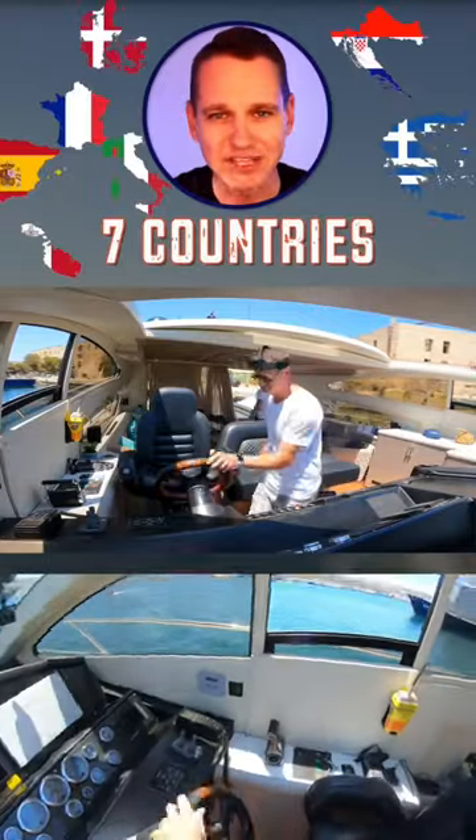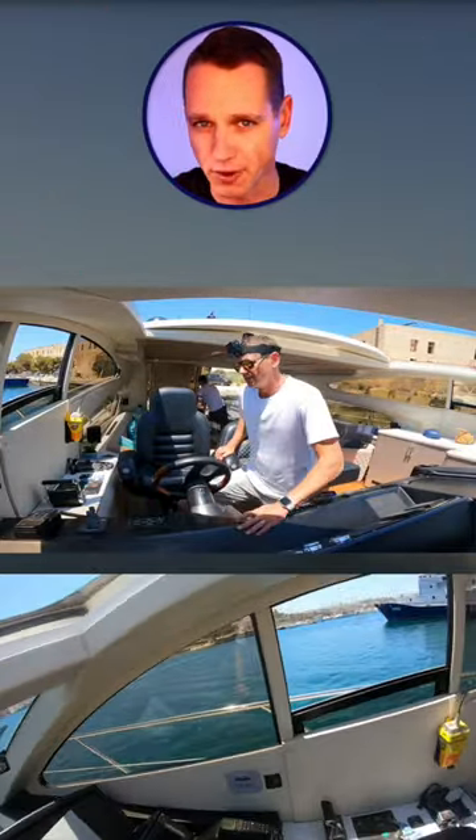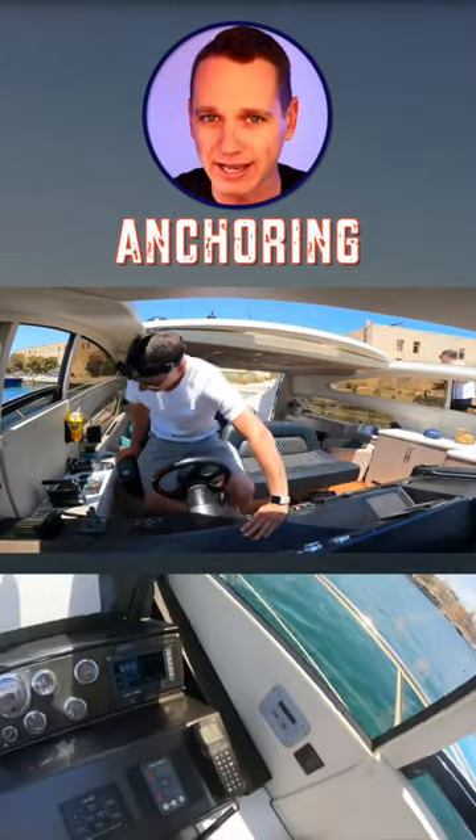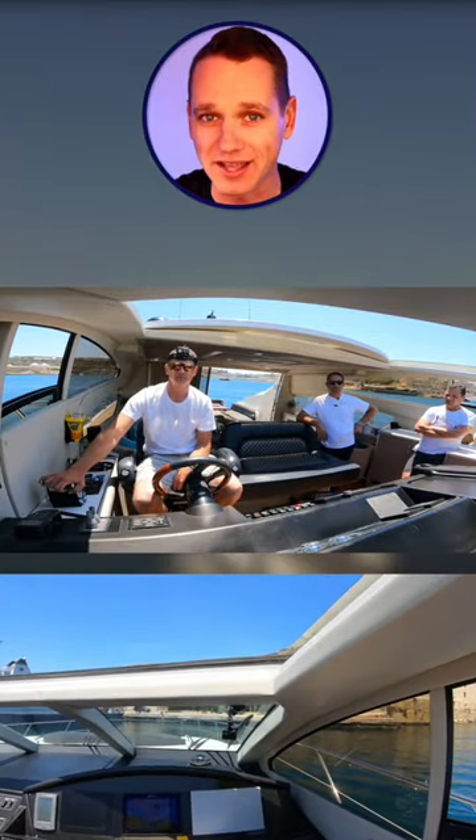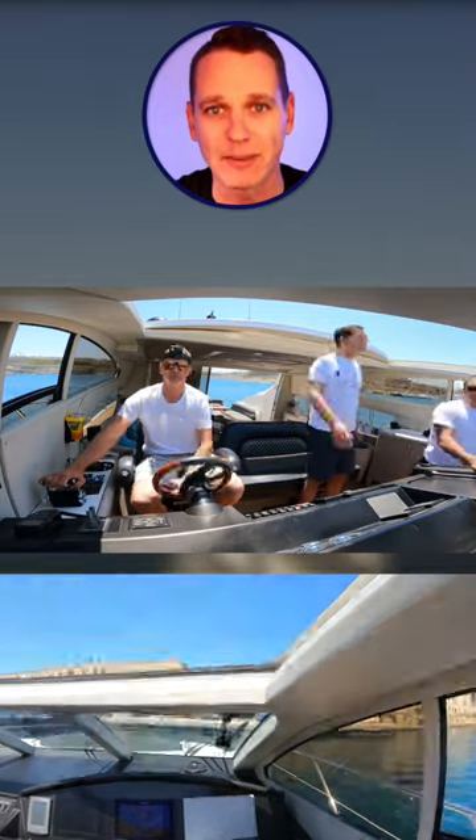I went on board 10 different yachts in seven different countries to help the owners improve on their boat handling skills, anchoring, navigation and safety. So ultimately they can maximize and enjoy their time on the water with their friends and family.